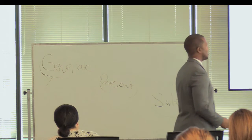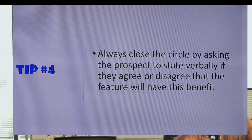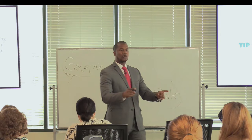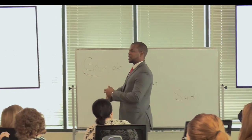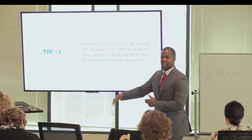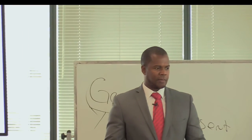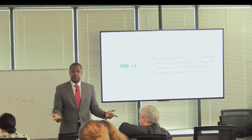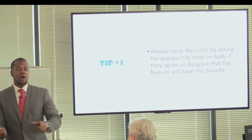Lastly, what most of us fail to do is close that cycle of features and benefits with a trial close — something that gets the buyer to agree whether that will or will not solve their problem. If you get someone to say yes to smaller yeses along the way, it's a lot easier for them to say yes to a big yes down the road. If I go through a conversation with Bill and he's looking for a product with certain features, I tie the benefits to those features and ask: 'Bill, will that feature solve the problem you have today?'